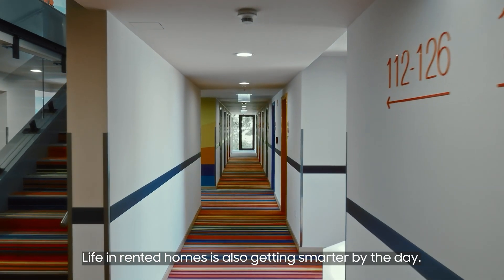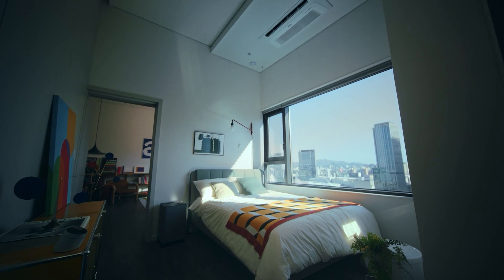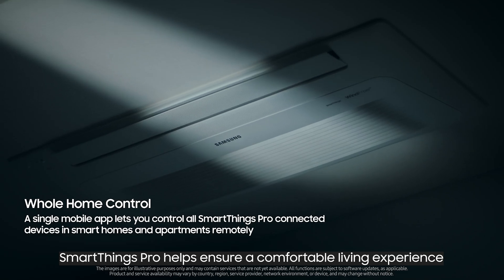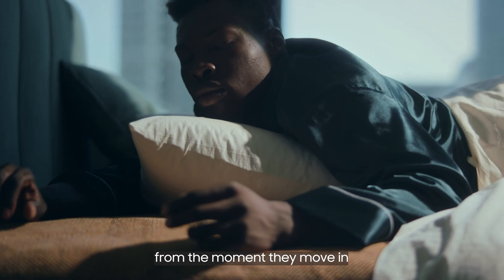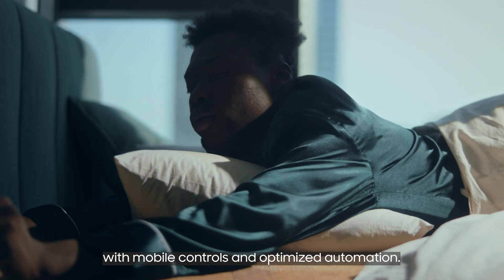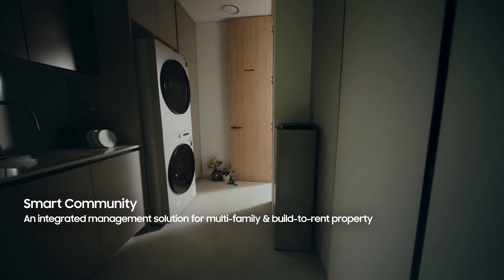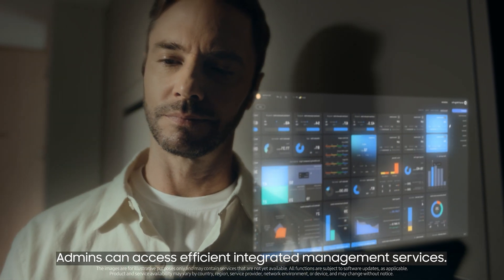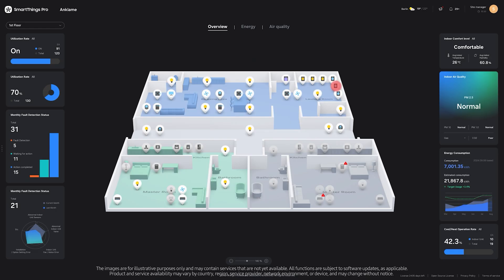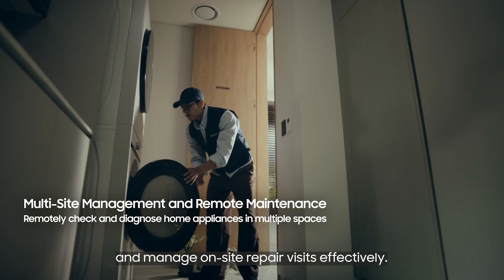Life in rented homes is also getting smarter by the day. SmartThings Pro helps ensure a comfortable living experience for residents around the clock from the moment they move in, with mobile controls and optimized automation. Admins can access efficient integrated management services and get alerts when devices run into problems, managing on-site repair visits effectively.